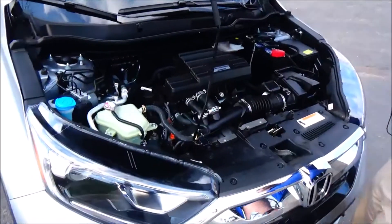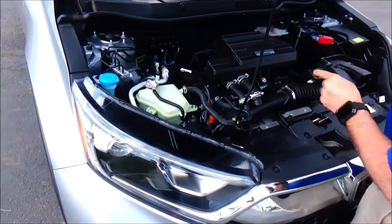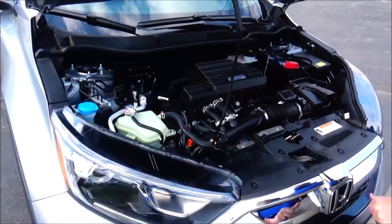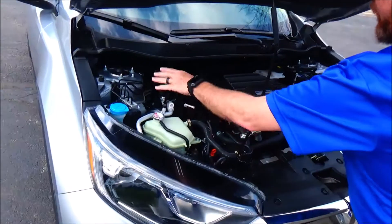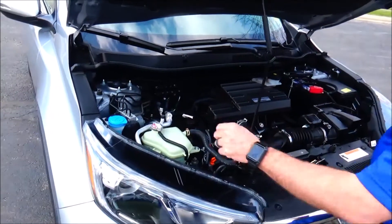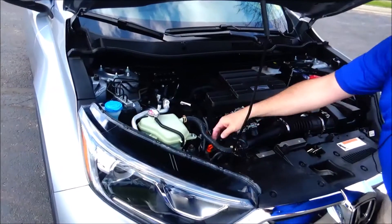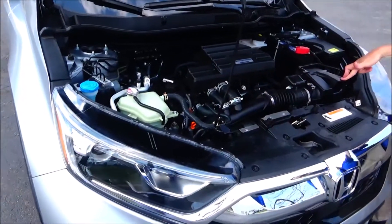Under the hood we have the 1.5-liter Earth Dreams i-VTEC turbo four-cylinder engine. The CR-V is front-wheel drive all the time but will displace power to the rear in all-wheel drive mode. It also features four-channel independent ABS brakes for your safety.